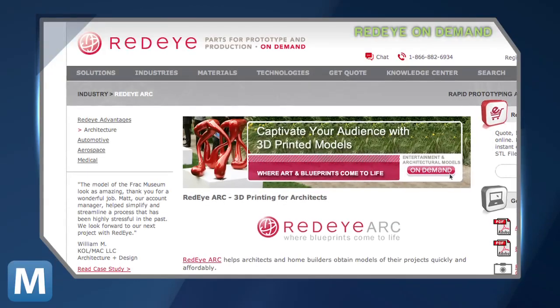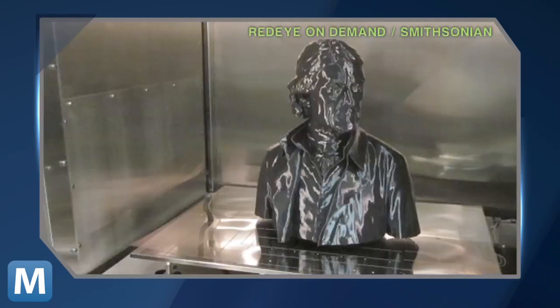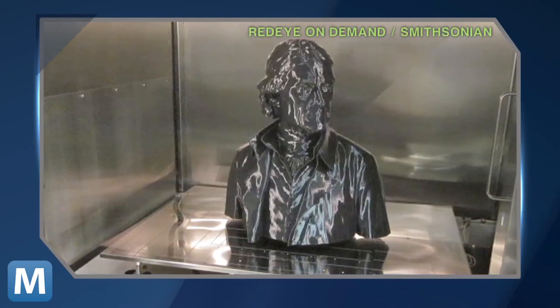The two 3D gurus used a Minolta laser scanner and generated a detailed 3D model of Tom. They sent the design to their partner, Red Eye On Demand, who printed the copy. They told CNET the museum claims it's the largest 3D printed replica with museum quality standards.